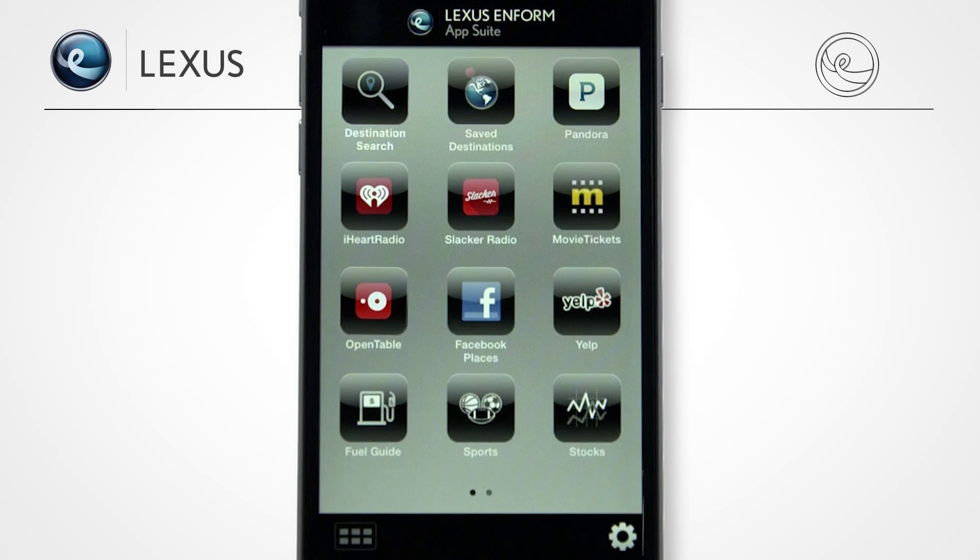The Lexus Inform App Suite gives you access to popular mobile apps. You can stream music with Pandora, iHeartRadio, or Slacker Radio, read reviews and get directions from Yelp, and notify friends of your location with Facebook Places. OpenTable and MovieTickets.com let you make restaurant reservations and buy movie tickets. With Safe Destinations and Destination Search, you can map out where you've been or where you want to go. Fuel, sports, and stocks keep you up to date on fuel prices, scores, and the stock market.